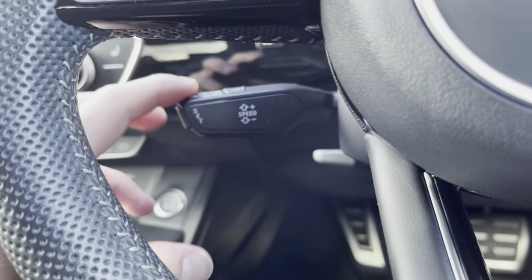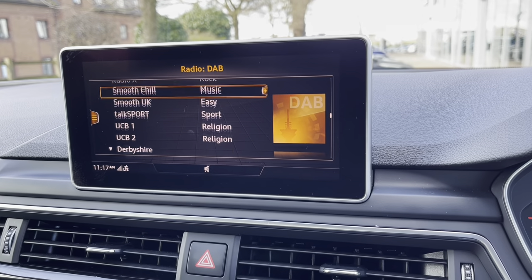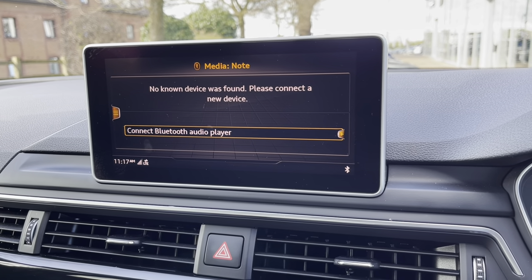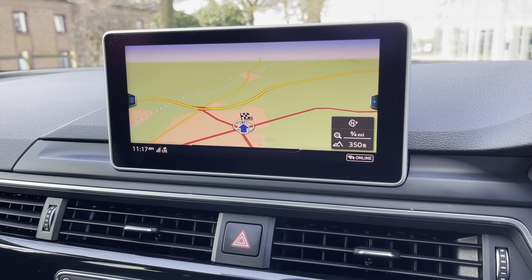Moving down to the left, we've got the paddle shift for the cruise control. In the centre we've got our main display, which is our multimedia interface — this is all controlled by the buttons in the centre console. You can do a range of things on the screen, including selecting the soundtrack to your journey on DAB digital radio. Alternatively, in the glove box you'll find two SD slots, a SIM card slot and a CD player to choose from.